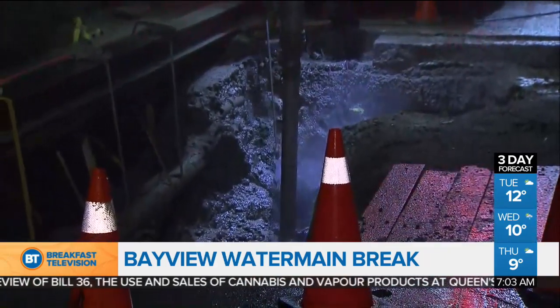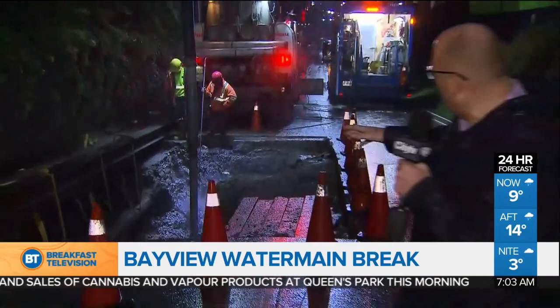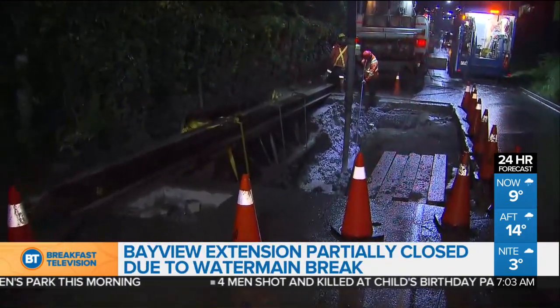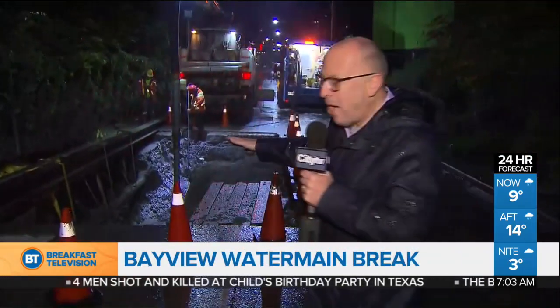You can see crews working to repair the water main here on the Bayview Extension south of River Street, clearing away all the mud and the stone from this break. What happened was the original break was on Friday, but as they were repairing that, a second break occurred in this same water main.